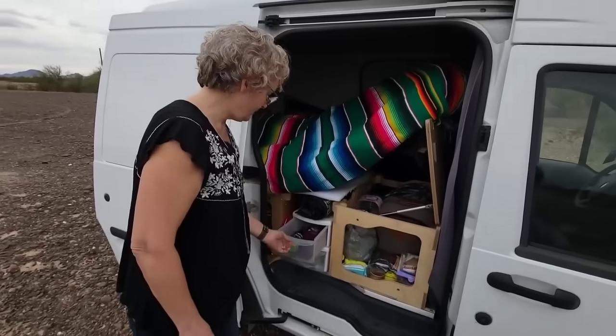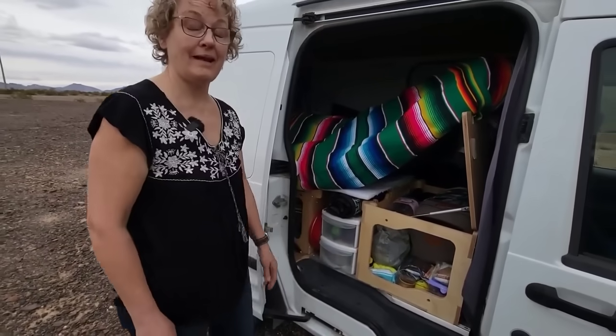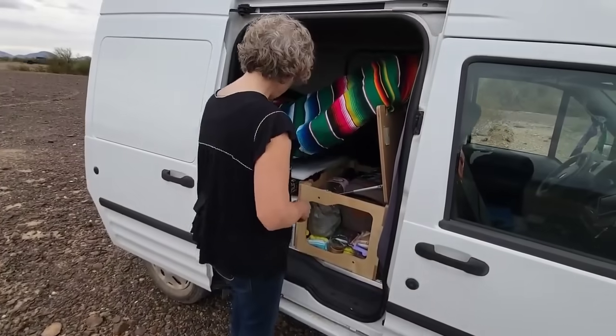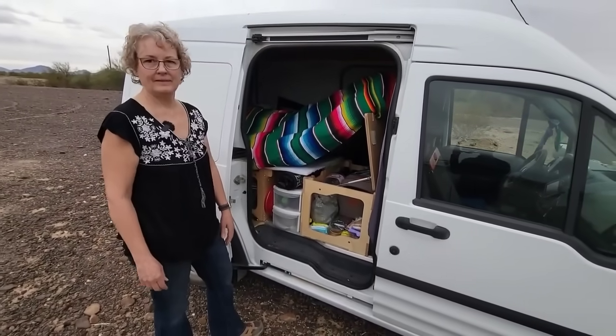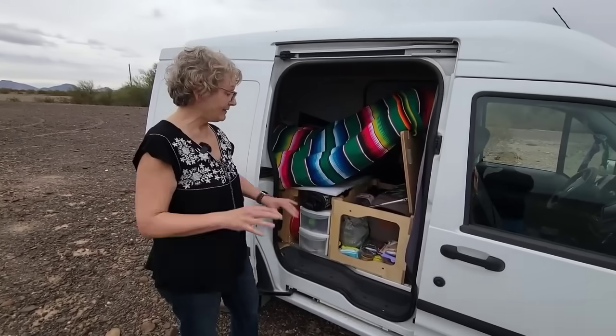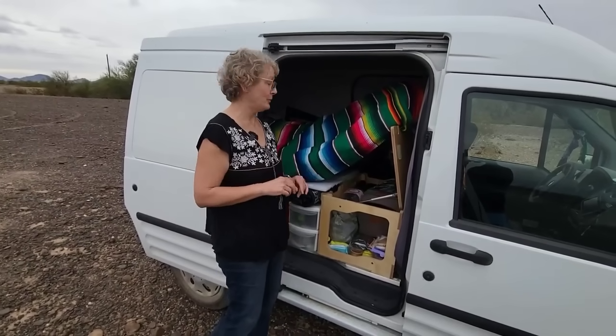On this trip, a friend gave me drawers. I haven't really organized them yet, but it's going to be really nice to have drawers there. That's a pretty simple system — I like that everything can open up and you have access to everything but it still keeps it contained. And it doesn't rattle going down the road — noise reduction is really important to me.